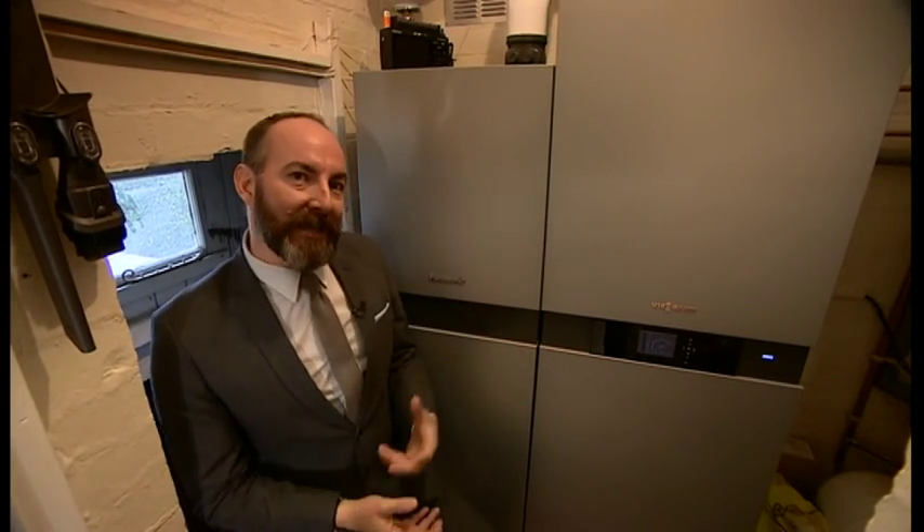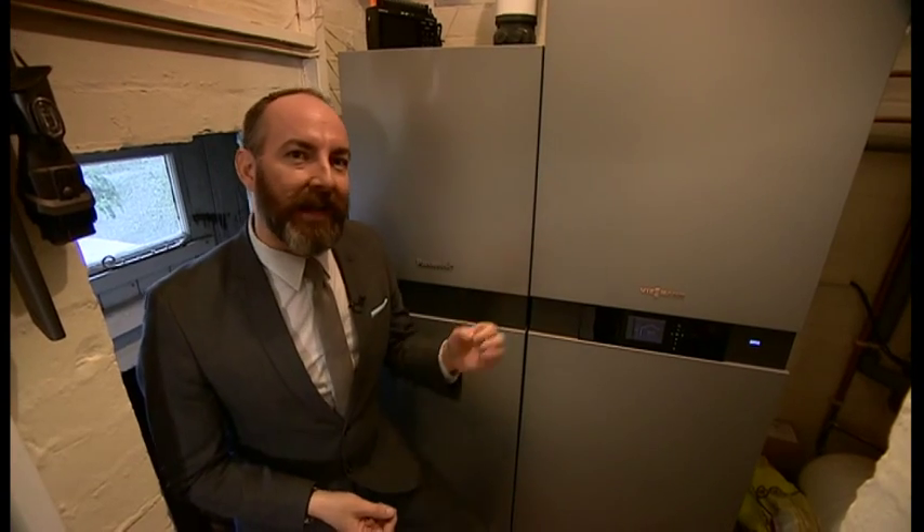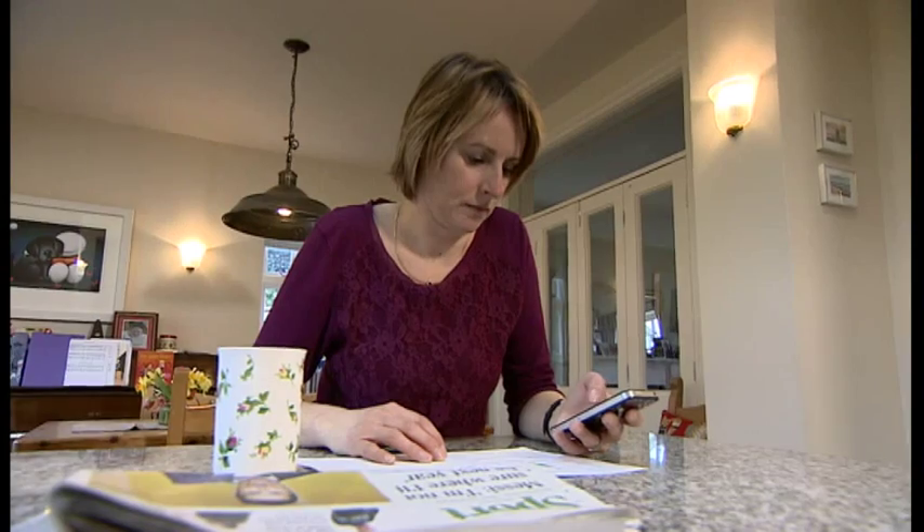So where does the saving come from? Well, the fuel cell is powered by gas and it's making heat and electricity. So if gas costs around three pence a unit and you're producing electricity that costs roughly four or five times that, that's where your saving comes from.